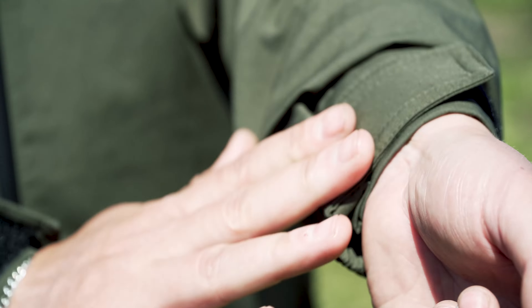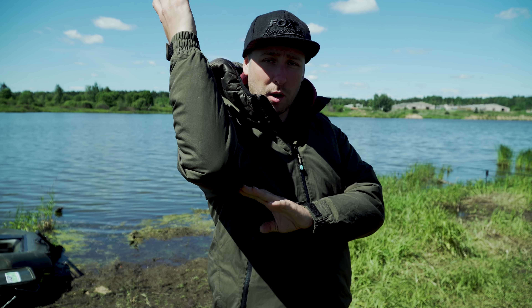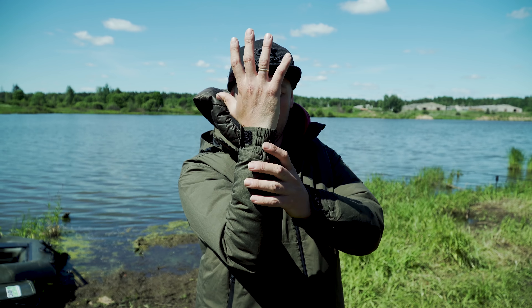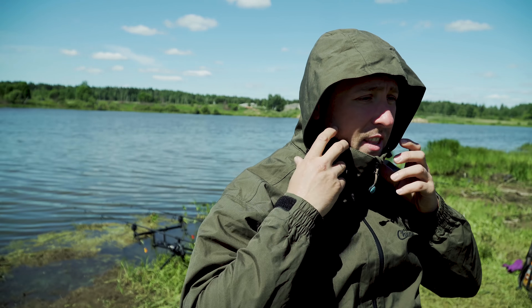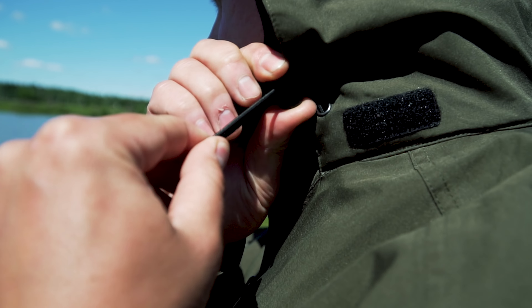Манжеты на куртке применяются с регулируемой липучкой. Половина манжета сделана эластичной — это позволит достаточно плотно затянуть манжет. Это нужно для того, когда вы кормите и рука поднята наверх, чтобы дождь не проходил через руку и не заливался под локоть.